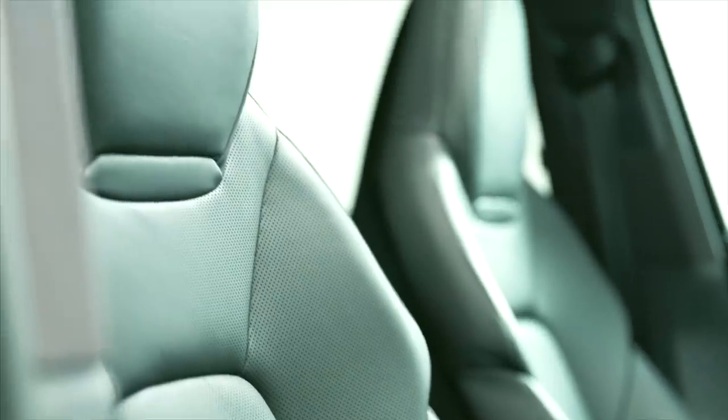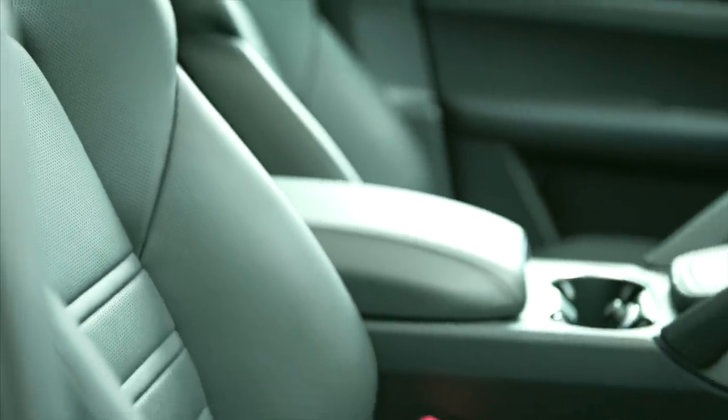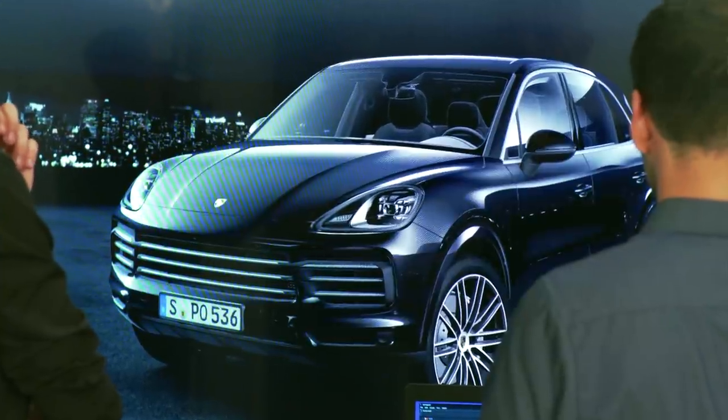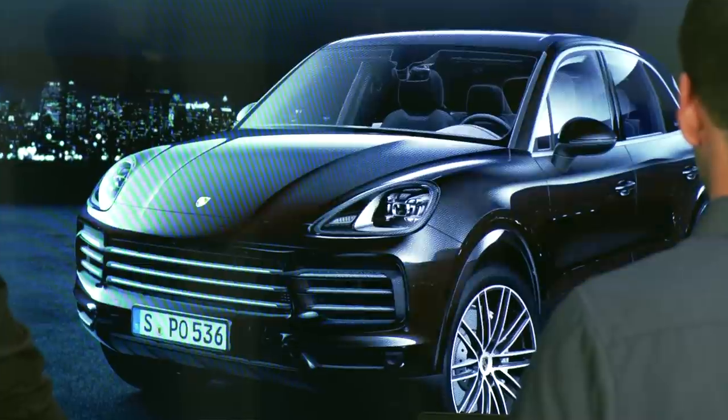Take a sport seat like this, for example, which has turned out very beautifully. A top-class seat — it looks very sportive, with its pronounced shoulders and the integrated headrest, another typical Porsche feature. And looking at the details, another aspect to be considered is the color. It too is a piece of the mosaic that makes a car look new.